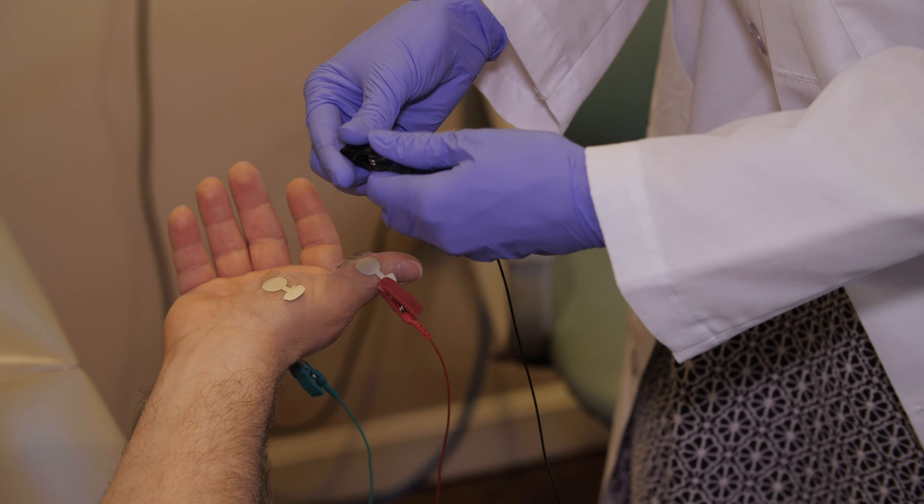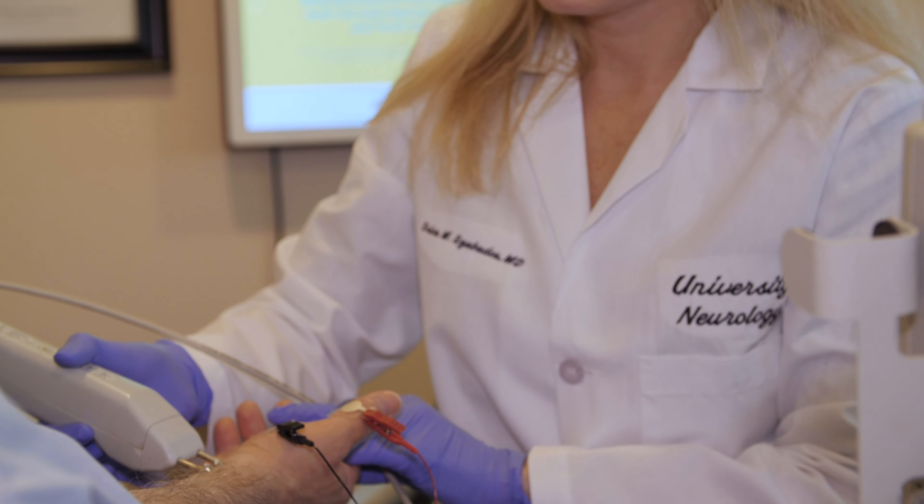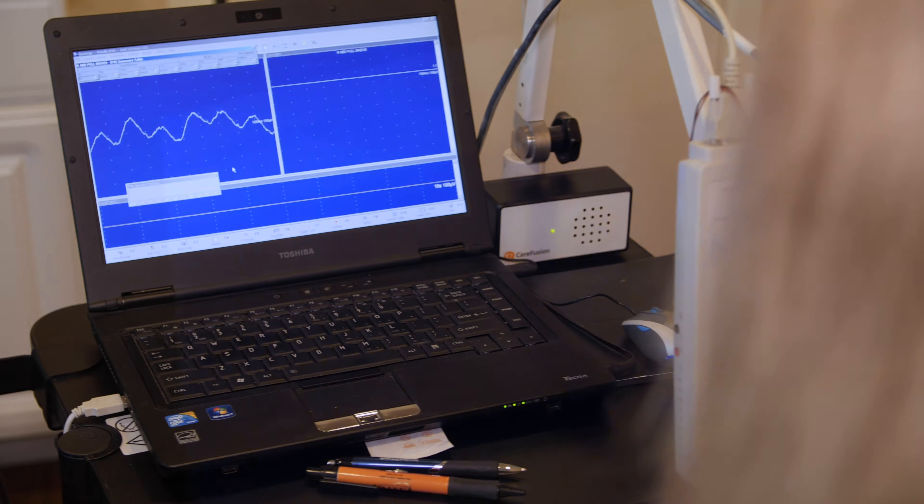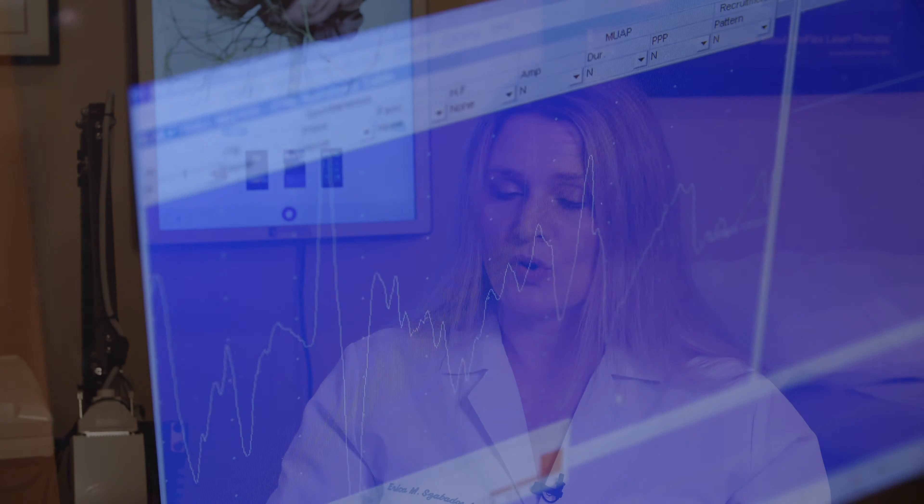Typically we'll start off with an EMG to prove or disprove the diagnosis. Then we will send them for blood work, potentially further testing to include an epidermal small fiber density biopsy, which I do here at the office, and then we can talk about different treatment modalities for the neuropathy.